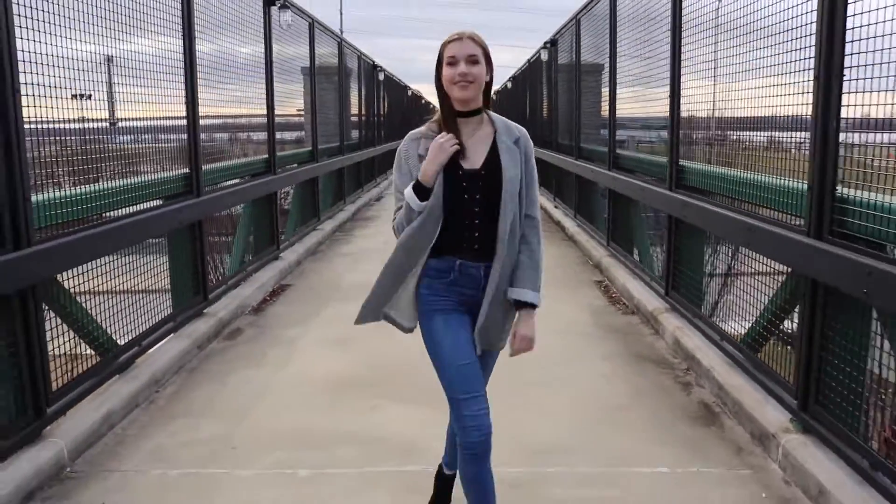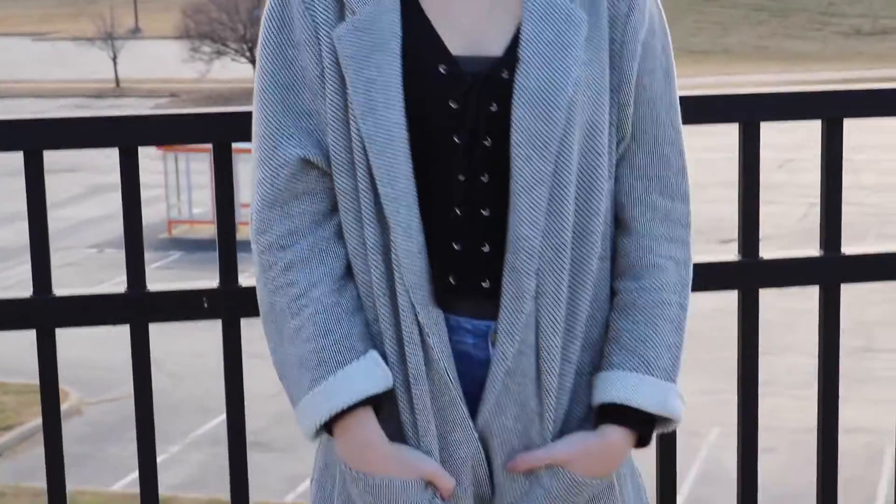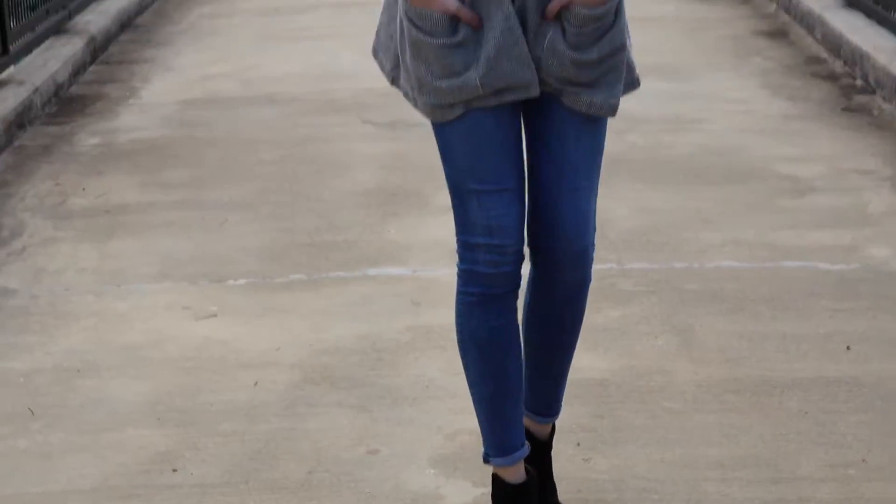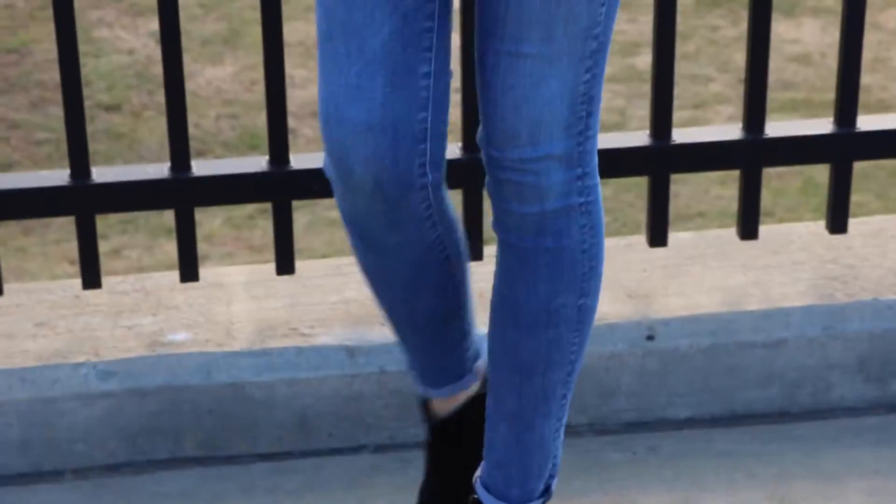For my second outfit, I am wearing my lace-up sweater that's from Express and I paired that with my knit duster that's from Macy's. Along with those, I wore some simple blue jeans. Those are from American Eagle. And my same booties and a velvet choker that's from Francesca's.